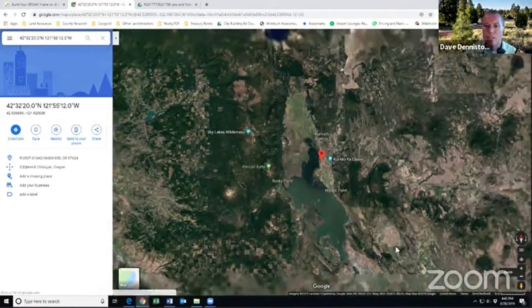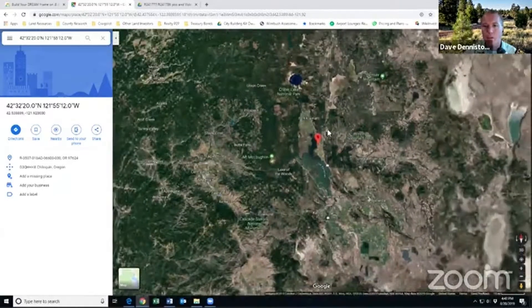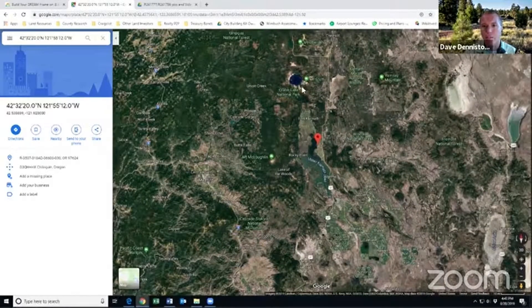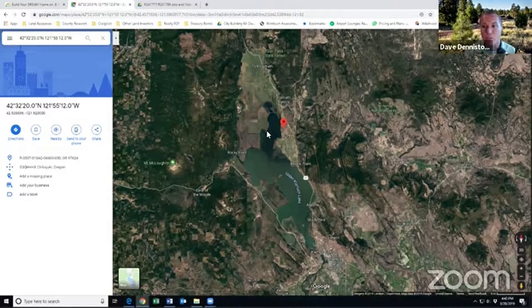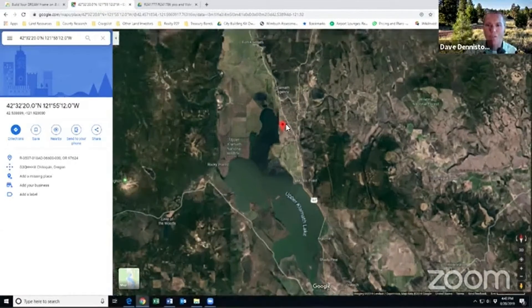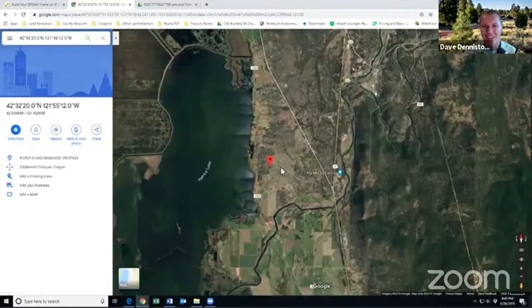This is Klamath County, Oregon. Klamath County is a beautiful place — it has Crater Lake as part of it. If you're not familiar with Klamath County, there's obviously the big lake system, and this property is pretty close to the lake. So the answers are Oregon, Klamath County, and Chiloquin.